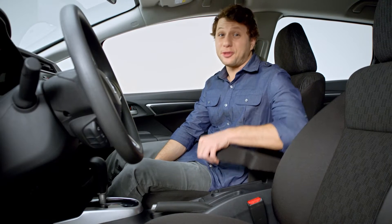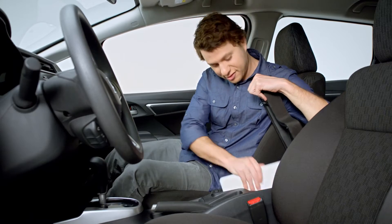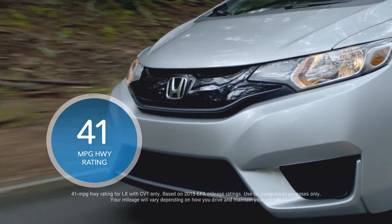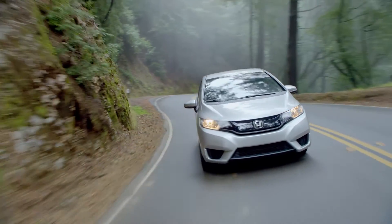Every Fit has a center console that's pretty spacious. The Fit also has a 41 mpg highway rating and a 130 horsepower engine. Sweet combo.